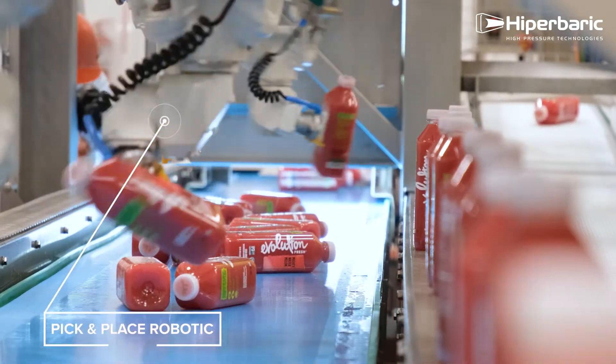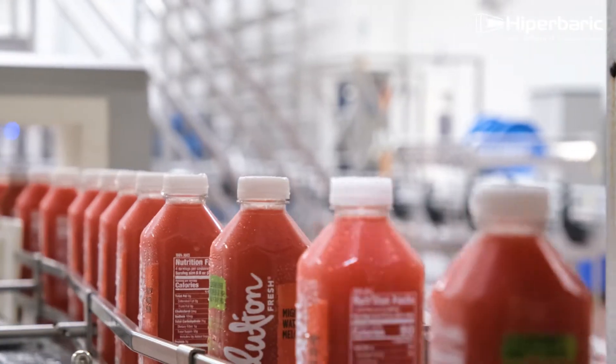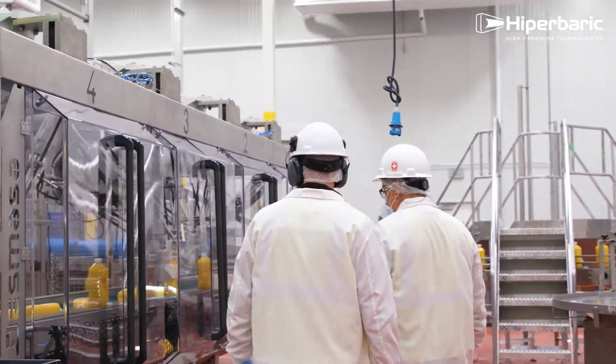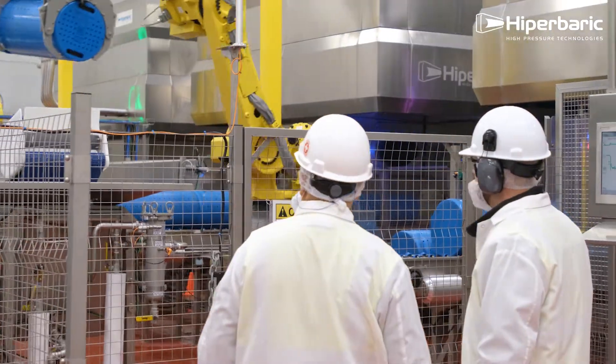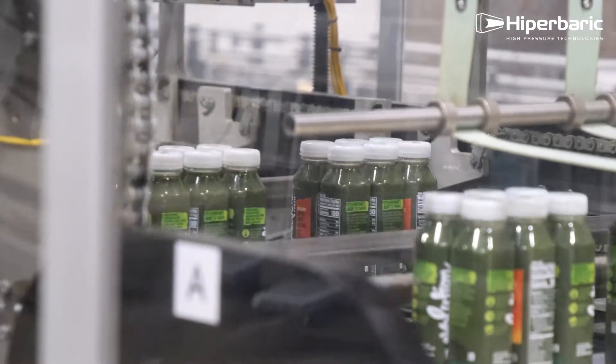Working with Hyperbaric as our HPP supplier has been an awesome experience. As we've grown with HPP, we've been able to use their resources to help us maintain the machines. Hyperbaric is always very responsive when we have requests and they're always coming through and helping us out.